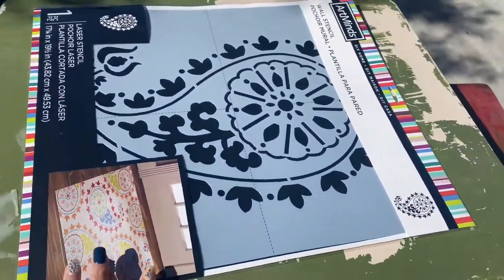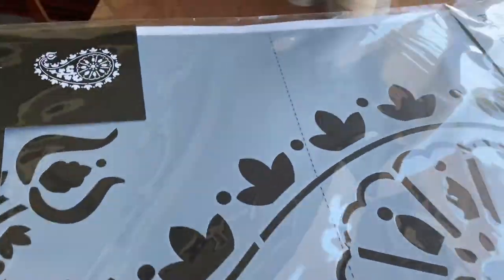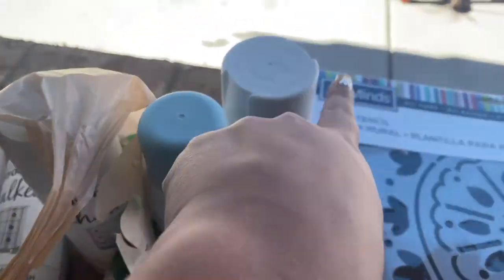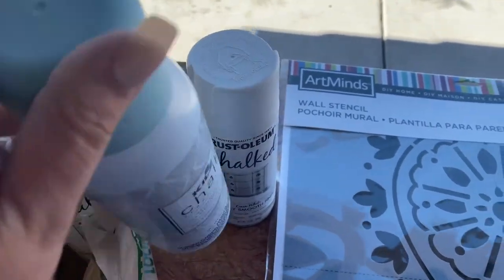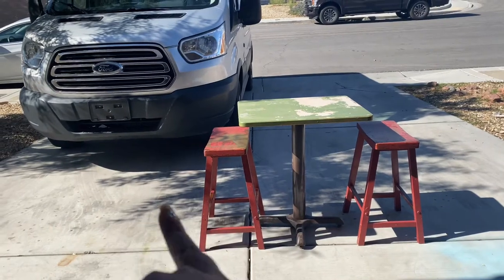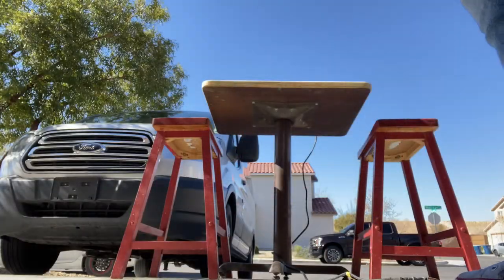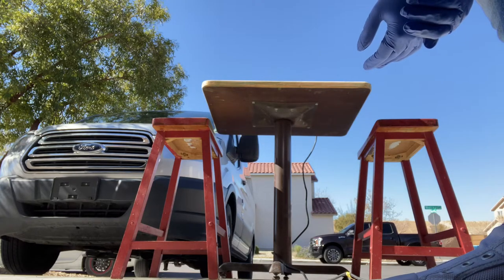I want to put the stencil right here on the table. I also got the chalk paint — I'm going to be using white, and I used this other one the last time and I want to use it for the middle piece. Right now let's get to it — I'm gonna start sanding down pretty much everything. I put on my gloves and picked up my hair, and now I'm gonna start.